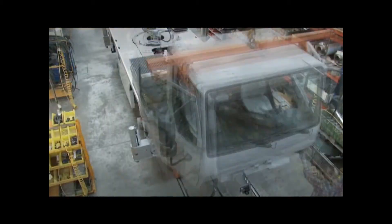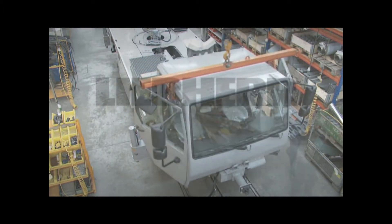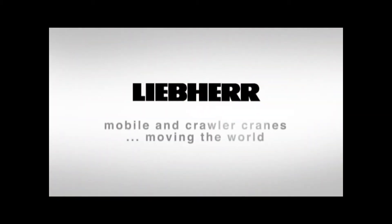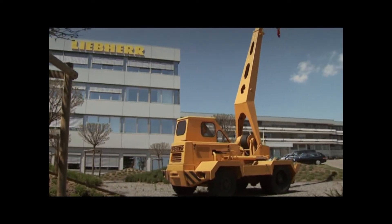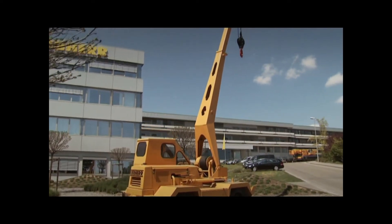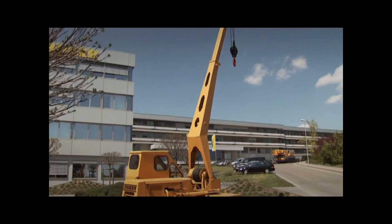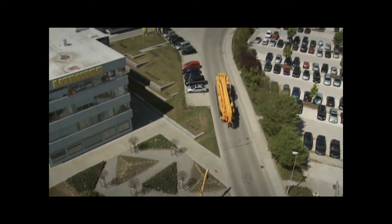During those 40 years, over 20,000 mobile and crawler cranes have left our manufacturing facility in Ehingen. Admittedly, we had modest beginnings. But now we supply the world's largest range of all-terrain mobile cranes.